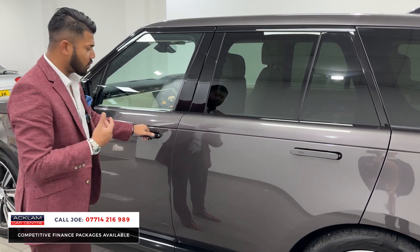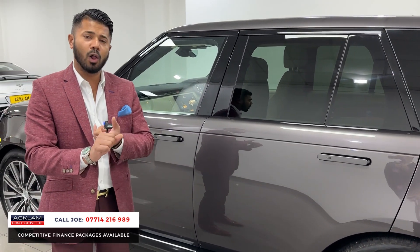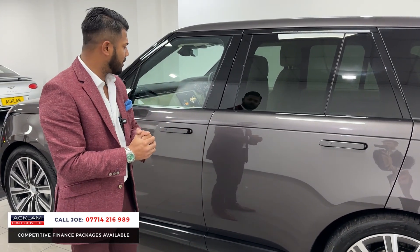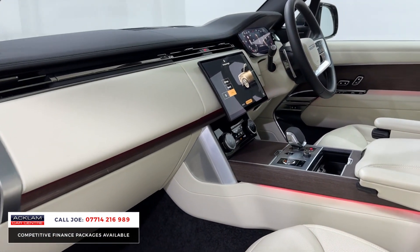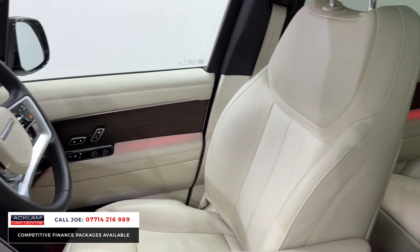The electric deployable door handles with comfort access, and remember as standard you get features like soft close doors. So the big doors, you don't need to slam them — as soon as it clicks, it'll shut itself. You've got all wheel steering so the back wheels also turn ever so slightly to give you the best turning circle and handling. But then look at this Perlino leather interior. It just looks rich but it's very nice and comfortable. You've got huge seats there, electric memory and heated seats.